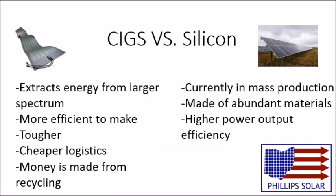So now a quick overview. The pros of CIGS panels are that they extract energy from a larger light spectrum, so they work longer throughout the day. They are more efficient to make, tougher, the logistics are cheaper, and money is made from recycling.